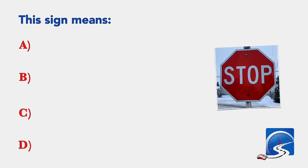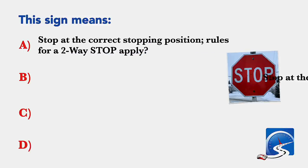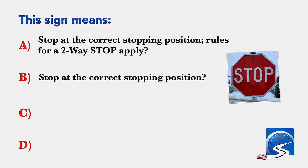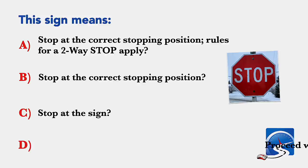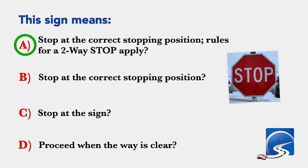This sign means: stop at the correct stopping position, rules for a two-way stop apply; stop at the correct stopping position; stop at the sign; or proceed when the way is clear. Correct answer A: stop at the correct stopping position, rules for a two-way stop apply.